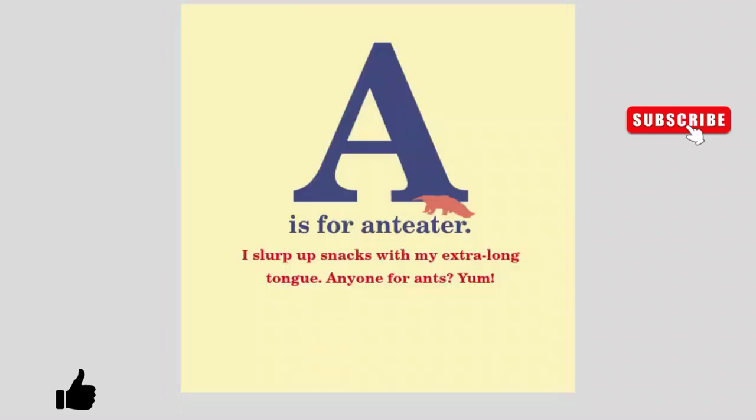A is for Anteater. I slurp up snacks with my extra long tongue. Anyone for ants? Yum!